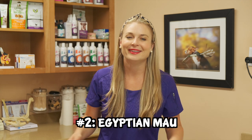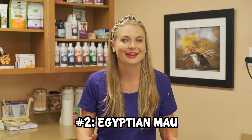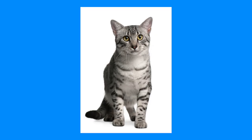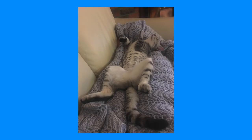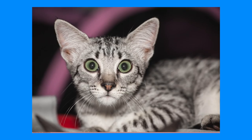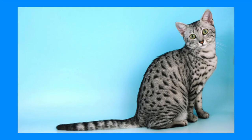The second cat breed to make you feel like royalty is the Egyptian Mau. This is a short-coated, small cat breed, and it's one of the few naturally spotted cats. The Egyptian Mau comes in silver, bronze, or smoke. They are elegant and athletic-looking with neat, rounded paws and a lean, muscular build. The striking markings and large, round eyes give them the appearance of being slightly worried, which is the typical look of this breed.